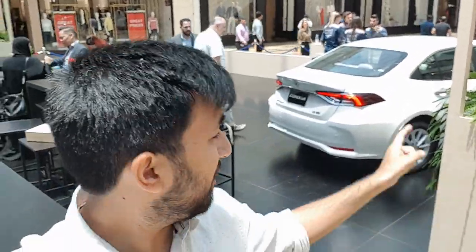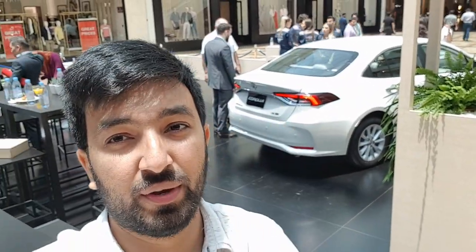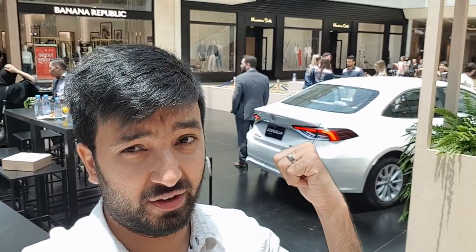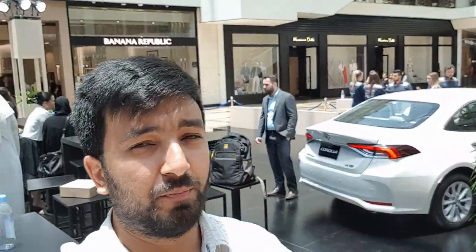So that was it for the walk-around, and as you can see behind there is another petrol version of the same Toyota Corolla 2020. From today, sales for the car are starting all across the UAE. This is a petrol version which comes in a 1.6 litre and a 2.0 litre option, while the hybrid is a single 1.8 litre. Whatever fits your budget and your driving style, make sure to put this on your list and give it a test drive.